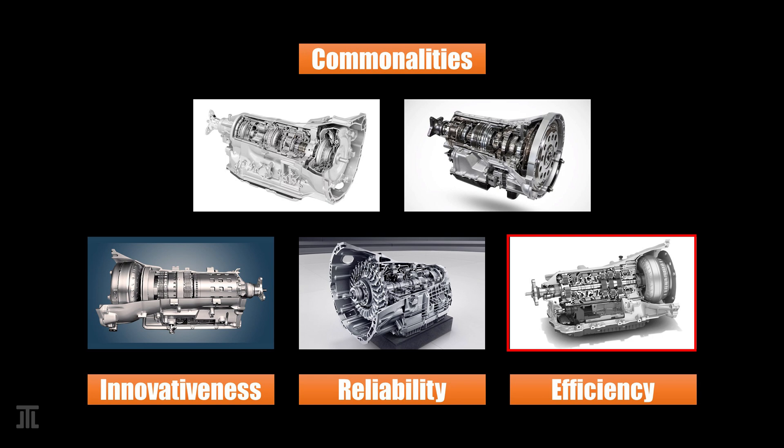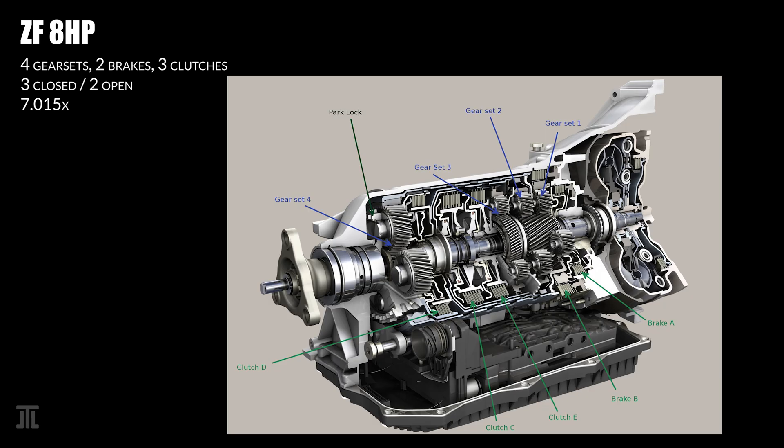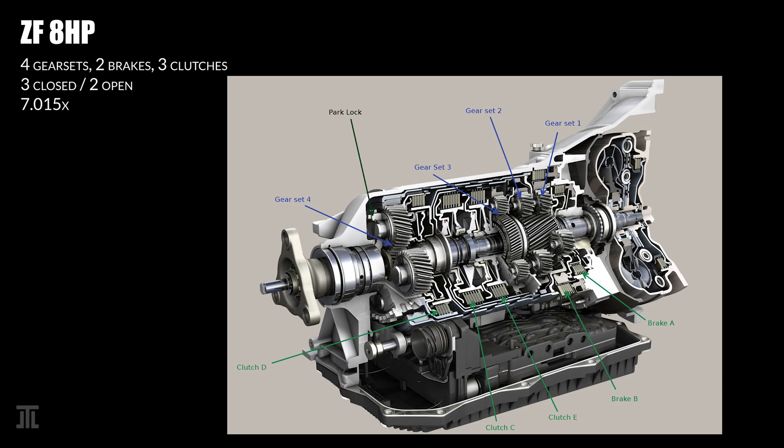ZF's 8HP is a popular design. GM's 8-speed transmission is also based on the ZF 8HP, with some modifications. This transmission uses four gear sets, two brakes and three clutches. Three shift elements are closed for each gear, leaving two open. It has the fewest number of shift elements among high gear count transmissions. One peculiar design aspect that allows ZF to use so few shift elements is the use of large drums that link the front and rear gear sets. There are three of them — the thin-walled drums can be fragile, and stacking them over each other adds drag.